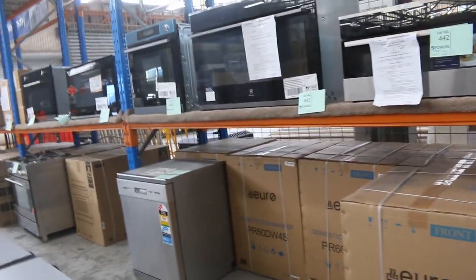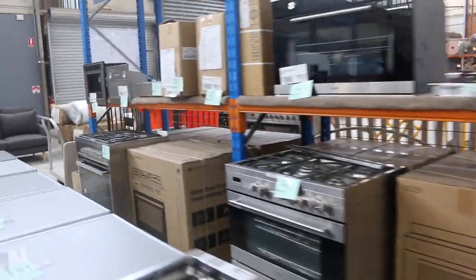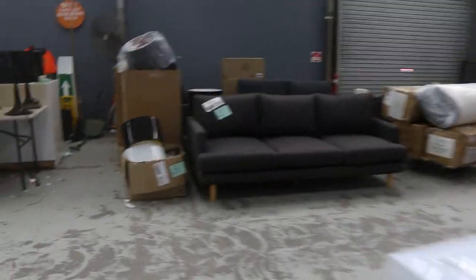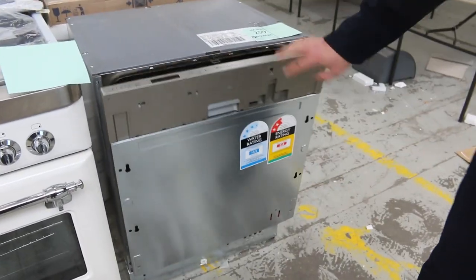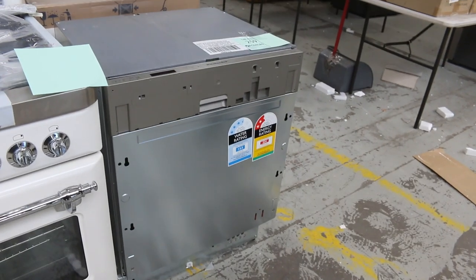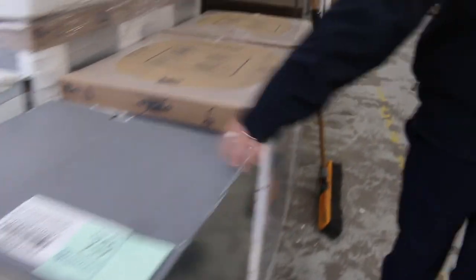I've still got heaps of the KitchenAid dishwashers — they've been so popular, I've sold hundreds of these now. They are the integrated KitchenAid dishwasher. Around $1,200 in the shops and the bidding's been around that mid $300 — about $350. Still got probably 150 of those left with 12-month warranty.